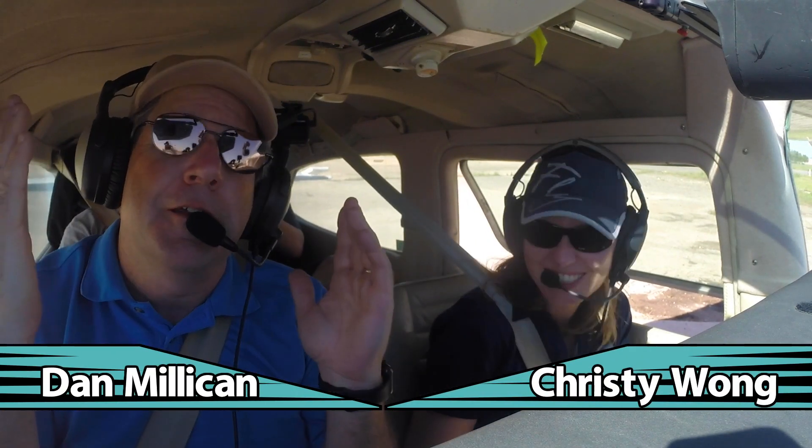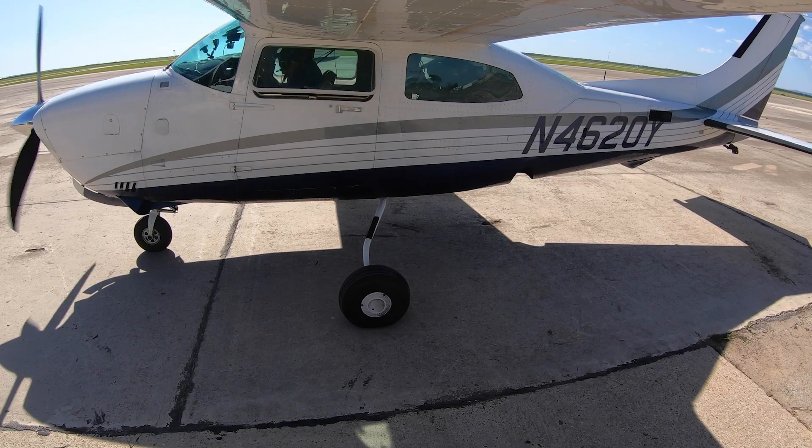Welcome to this edition of Taking Off. Christy Wong finally flies in Lola — so you get some high wing action for the first time. Well, not really, but on this edition of Taking Off.